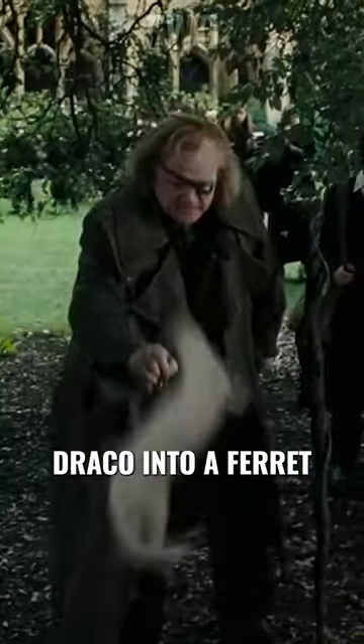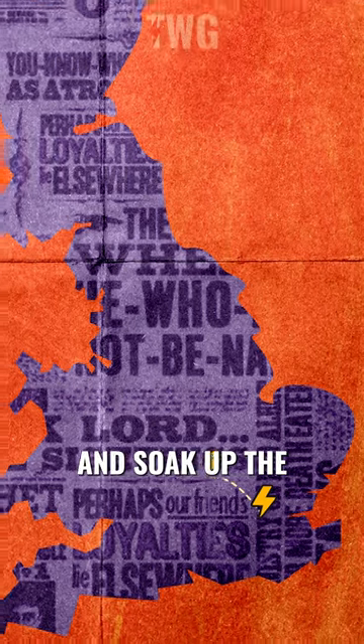Finally, New College has the very courtyard where Mad-Eye turns Draco into a ferret. So why not stop here and soak up the Hogwarts vibes?